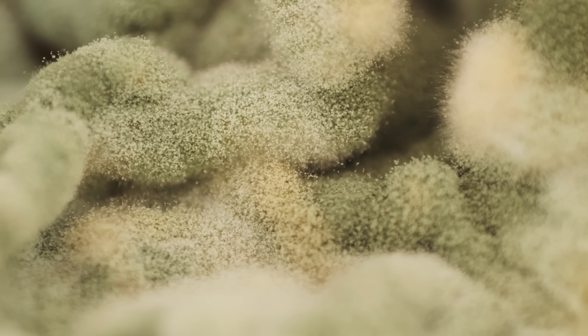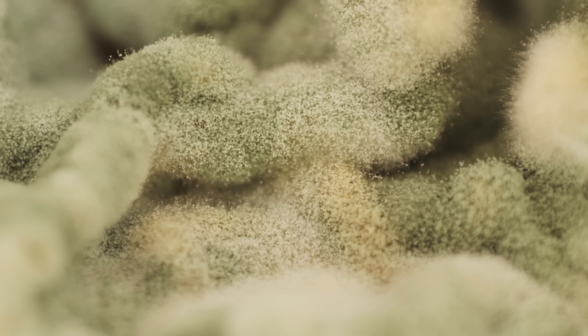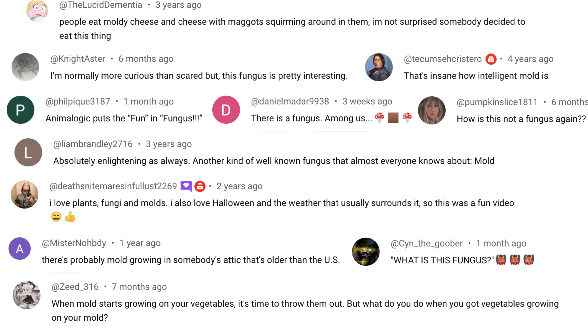From trying to kill you to being used to make life-saving medicine, molds are an unending source of intrigue. With an estimated 300,000 species worldwide, we may never fully comprehend everything molds are capable of. What we do know for sure is that mold is always going to spoil your lunch. So, what should we talk about next? Let me know in the comments below, and be sure to subscribe for new episodes every single week. Thanks for watching. See ya!